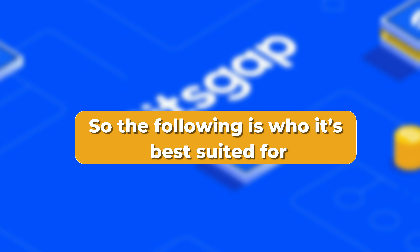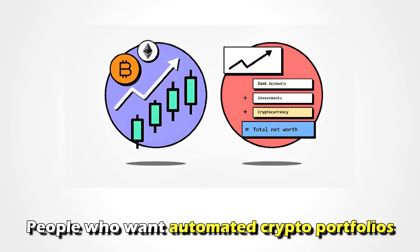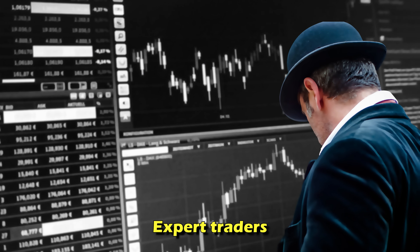The following is who it's best suited for: beginners, people who want automated crypto portfolios, and expert traders.